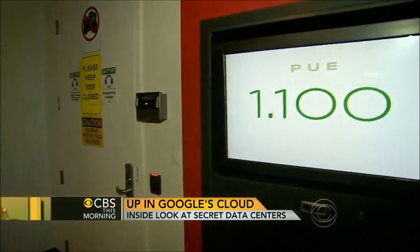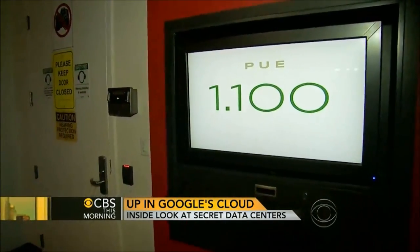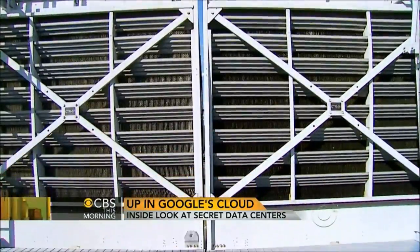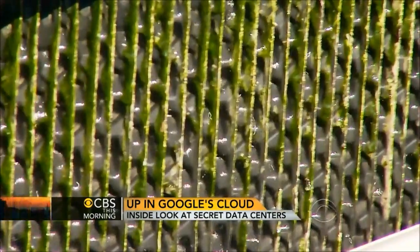We're estimating that we saved over a billion dollars in the history of Google through these efficiency measures. At Lenore, Google says only 10% of the electricity is not used to power its servers. Another Google innovation: replacing wasteful air conditioners with a water-based cooling system.